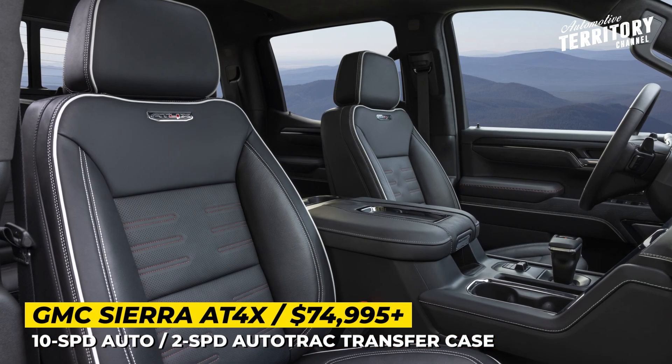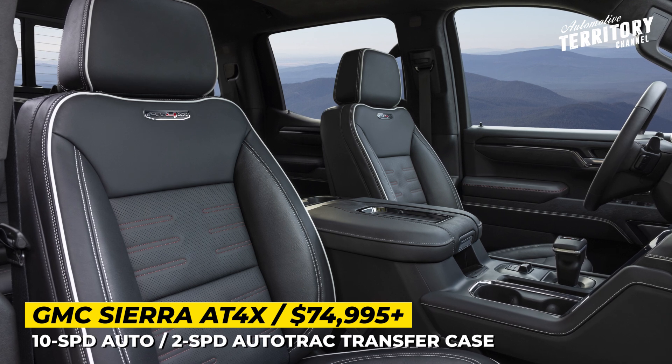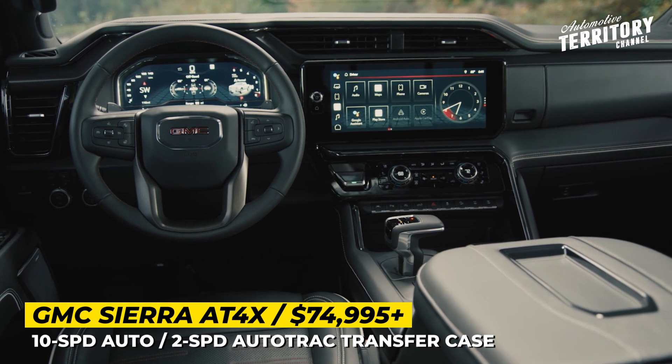On the luxury front, there is an obsidian rush interior with black leather, 16-way power massaging front seats, a sunroof, and a new 13.4-inch horizontal infotainment screen.